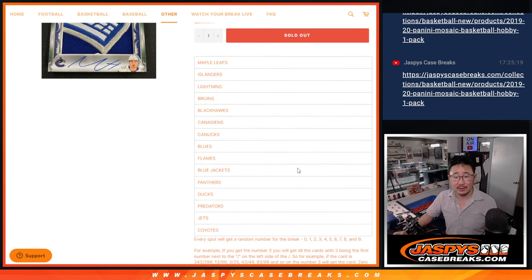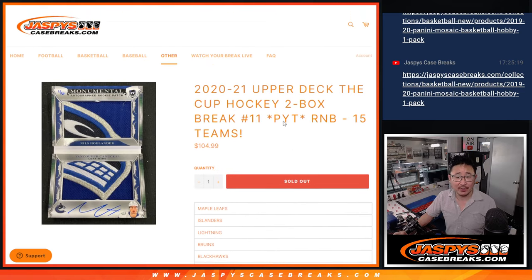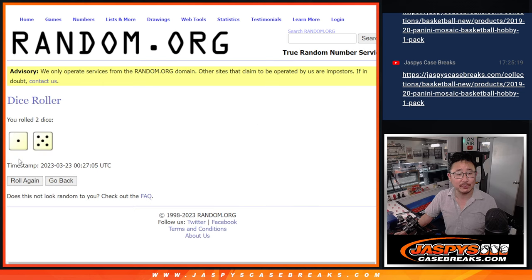15 teams in this number block right here — that's a lot. There are the instructions right there for the random number block format. Big thanks to this group for making it happen. There are the numbers right there. Let's roll it — let's randomize names and numbers.